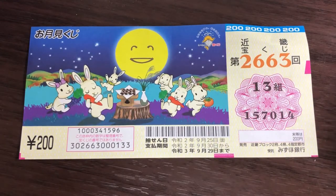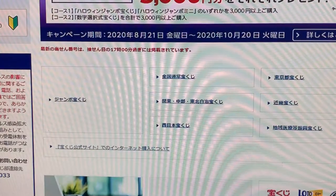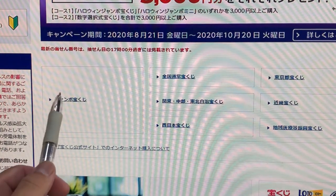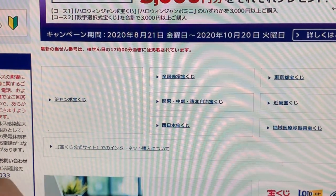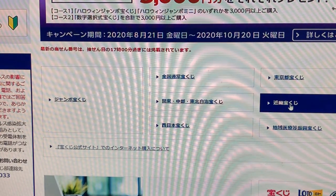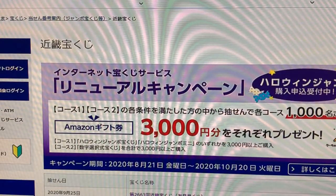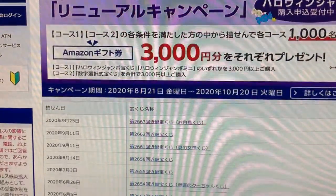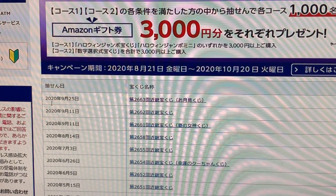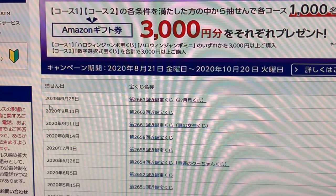This is my ticket. Let's head over to Mizuho Bank's lottery page. You're looking under the Jumbo Takarakuji section. You want to select Kinki Takarakuji because that's what it says on the ticket. It's for drawing 2663. The drawing date was on September 25th, 2020.